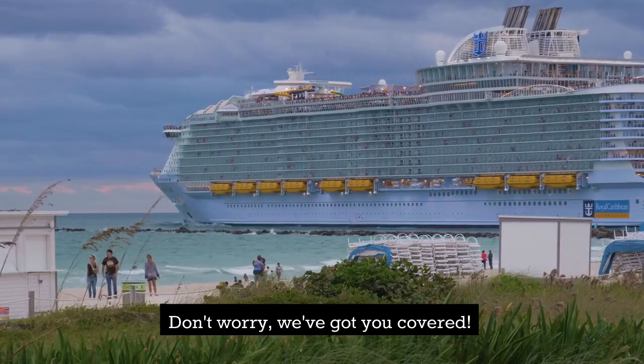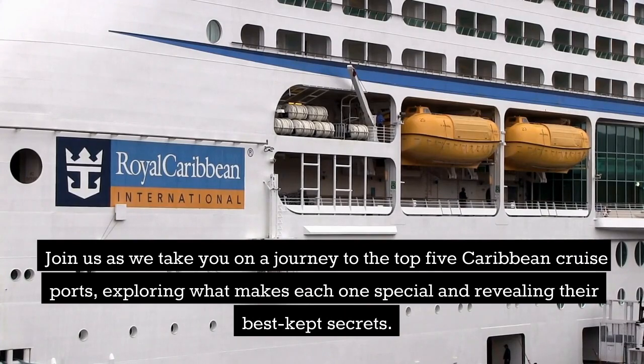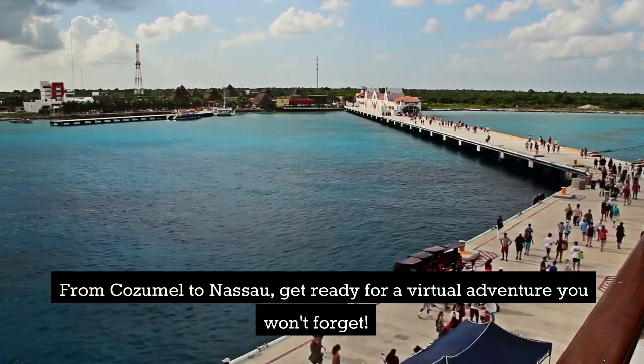Don't worry, we've got you covered. Join us as we take you on a journey to the top 5 Caribbean cruise ports, exploring what makes each one special and revealing their best-kept secrets. From Cozumel to Nassau, get ready for a virtual adventure you won't forget.